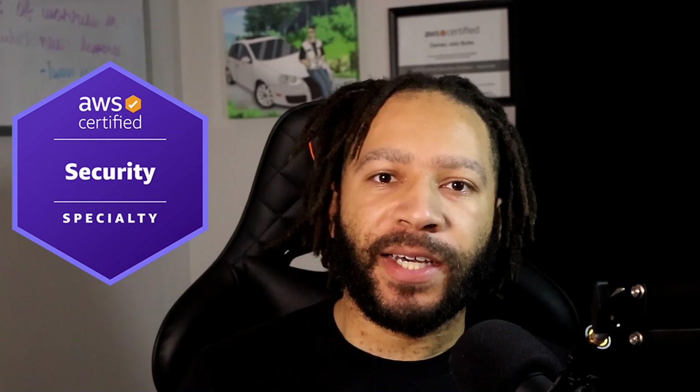What's going on y'all, this is Damien from the DevSet Blueprint. In today's video I'm going to give you guys some tips on how to pass the AWS Security Specialty exam. Aside from the DevOps Professional certification exam, this is the second hardest exam in my opinion. I believe that sharing my expertise and experiences with the resources I'm going to highlight will help y'all pass this exam, so without further ado let's get right into it.